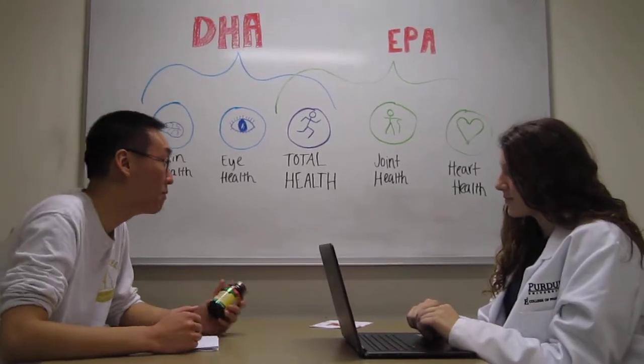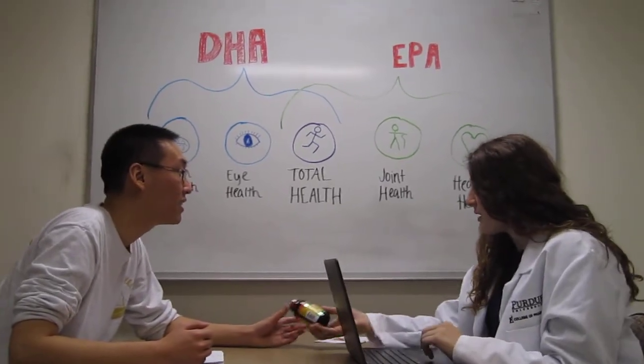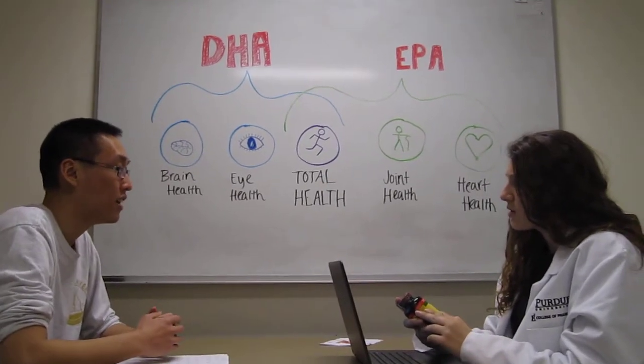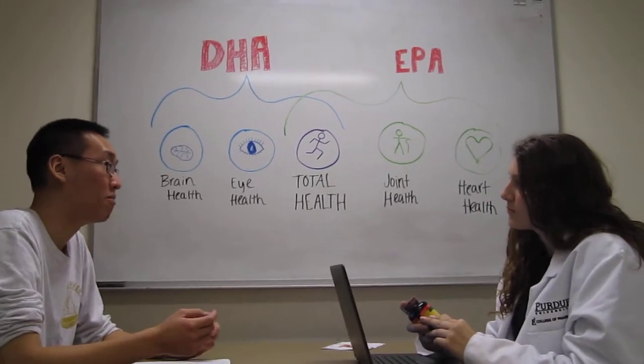Hi, I have a couple questions about this DHA supplement I'm taking. What is the reason you're considering taking this medication? A couple reasons are that I have high cholesterol and blood clotting.